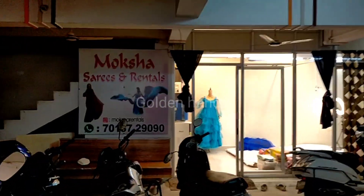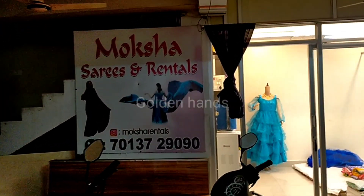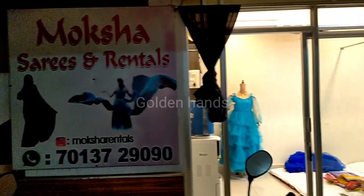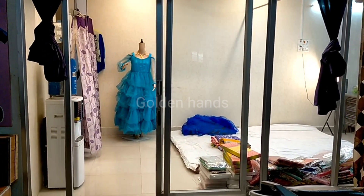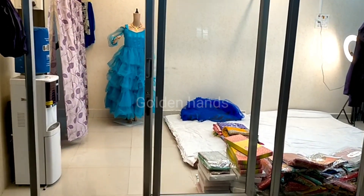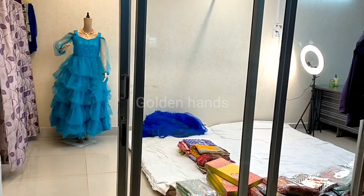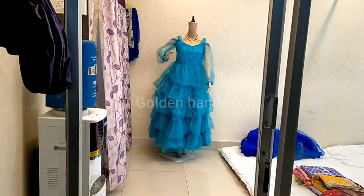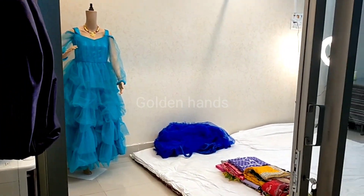We are going to do maternity shooting. We are also going to rent long frocks here. Long frocks are available here, and there are photoshoots available here as well.